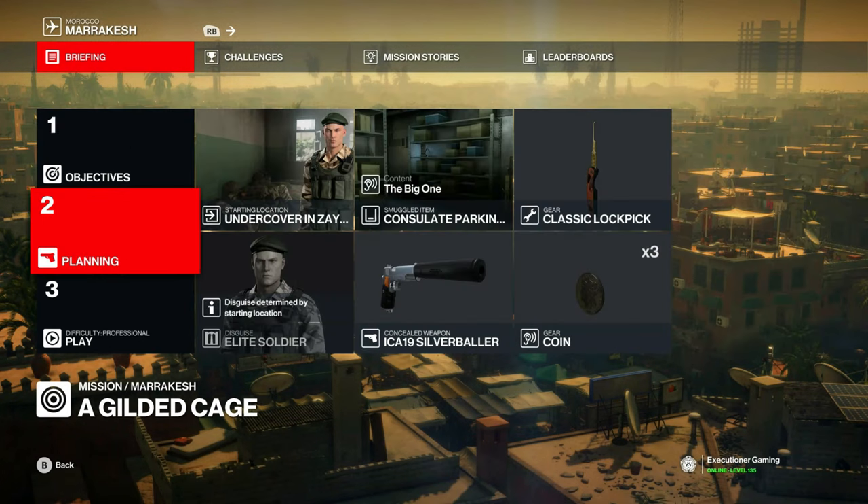We'll start in the school as a soldier and bring a basic loadout, and smuggle in the big one in the consulate parking garage. Use that for an easier way to light the barrel on fire when we're in the tunnel with the two targets.